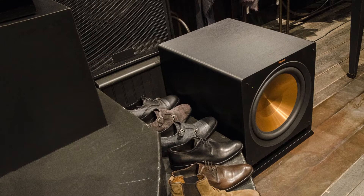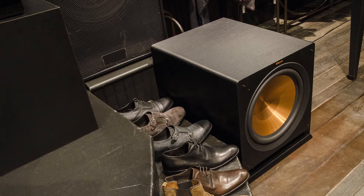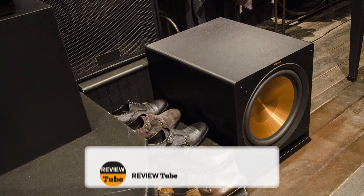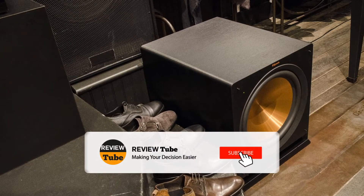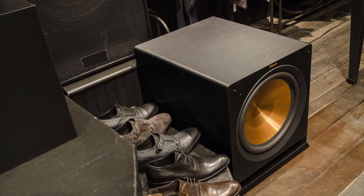Did the first two products make you want to get one for your home theater? Hold up, because we have more products to feature. Please hit the subscribe button to have access to our long list of product reviews. You can also click the bell icon to get notified of our upcoming videos.